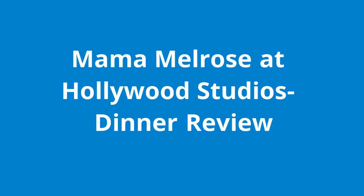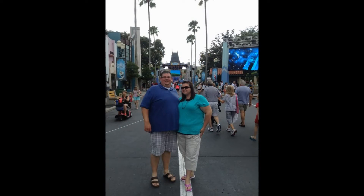Hi, welcome to My Disney Family. On our last trip in 2015, we were able to get an Advanced Dining Reservation from Mama Melrose at Hollywood Studios for dinner. This is our review of the restaurant and the food, and I hope you enjoy.